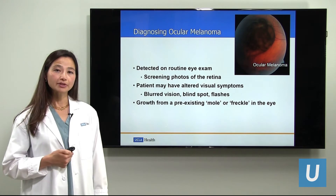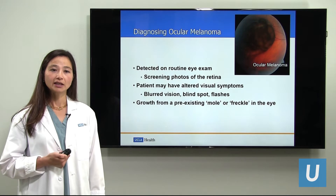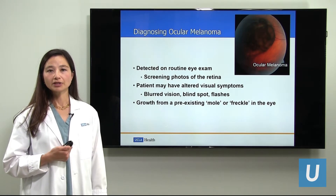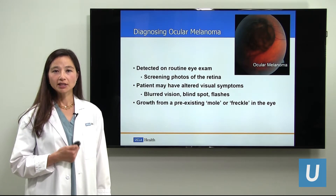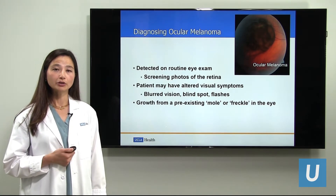Finally, a person may know that they already have a pigmented spot in the eye that is benign, called a nevus or a freckle. These lesions, over time, may possibly change and turn into a malignant tumor such as melanoma, just like an unusual freckle or nevus of the skin can turn into a skin melanoma.